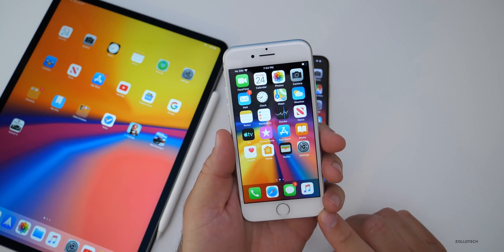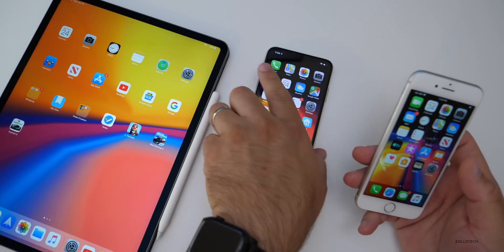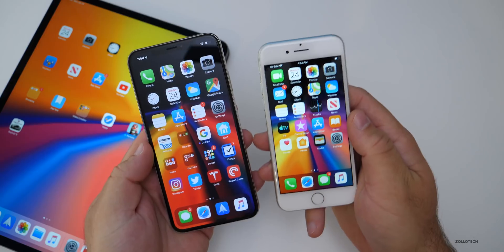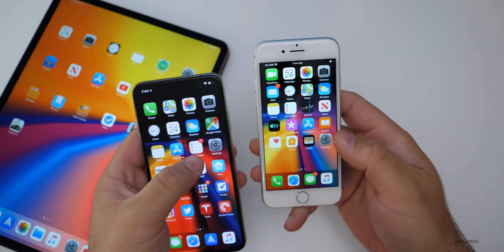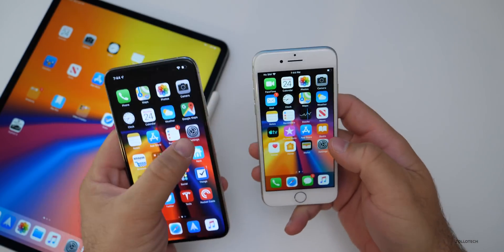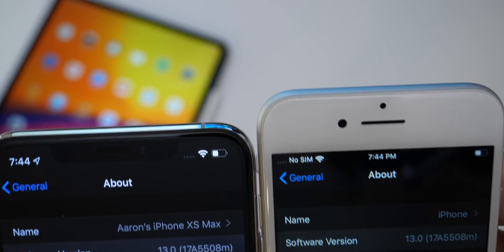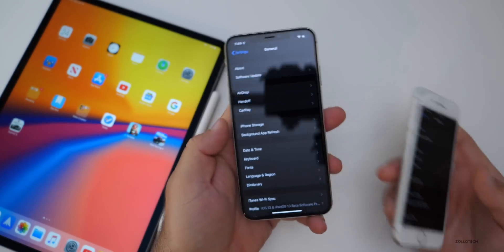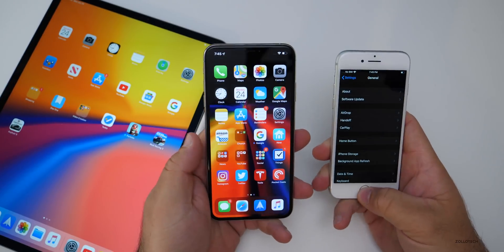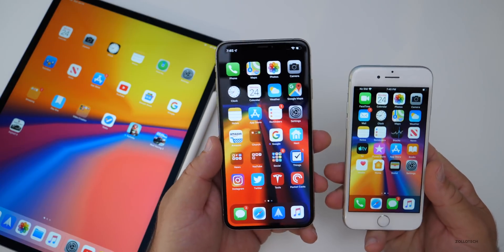As far as iOS 13 Public Beta 1, it's absolutely identical to iOS 13 Developer Beta 2. They have the exact same build number. I have the Developer Beta 2 on my XS Max here — the build number is 17A5508M. It's identical on both the beta and the public beta versions of iOS, so iOS 13 is identical in every way between the two.